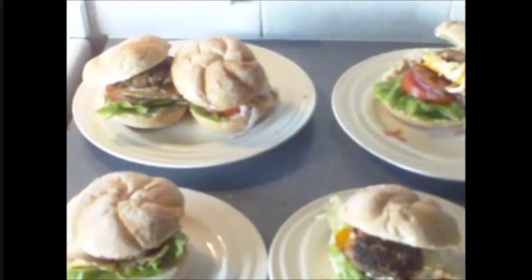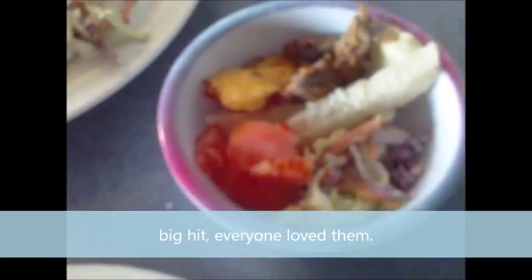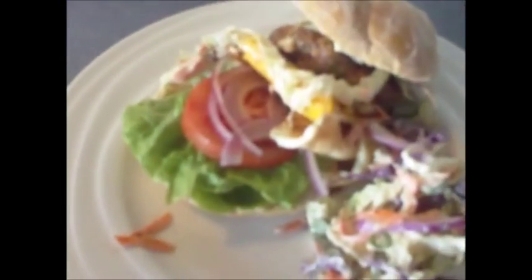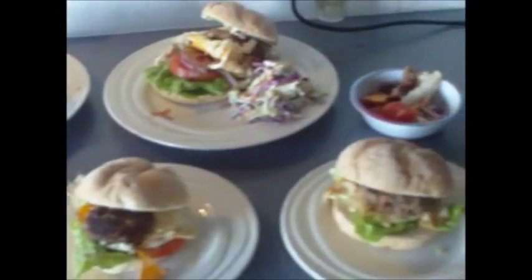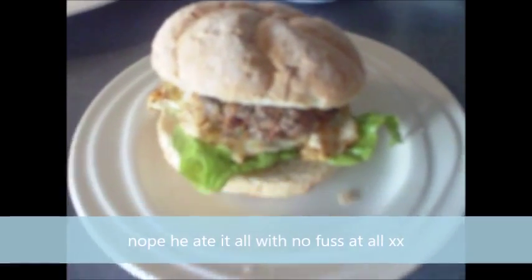I thought I'd do a week of dinners showing what we're having each night. Tonight I've just made some homemade burgers for dinner. There's a little bit of coleslaw and some eggs. This is what we're all having — I'm sure Harley will pull every bit of salad off that burger!